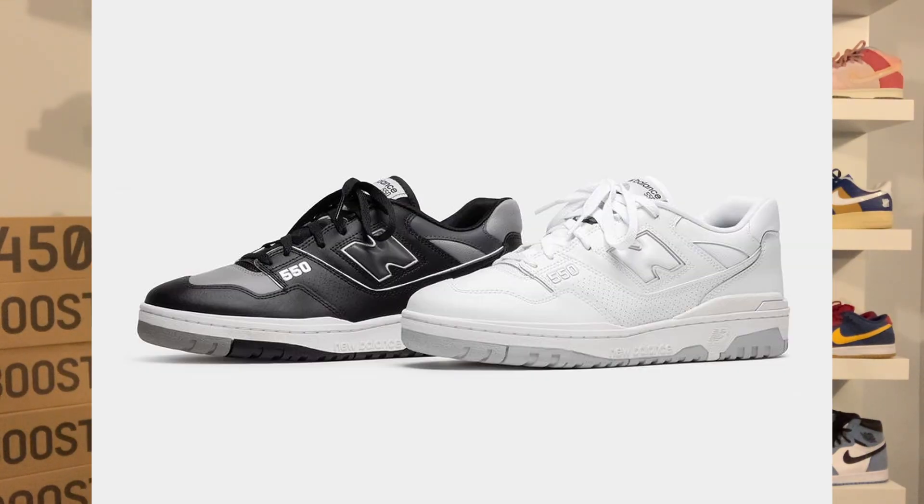There will be two restocks here in January. The first one will be on January 12th and that will be the white and marble head colorways. The retail prices for both colorways are $110 USD and both restocks here in January are set to be releasing on the New Balance US website as well as any other boutiques that do get shipments.